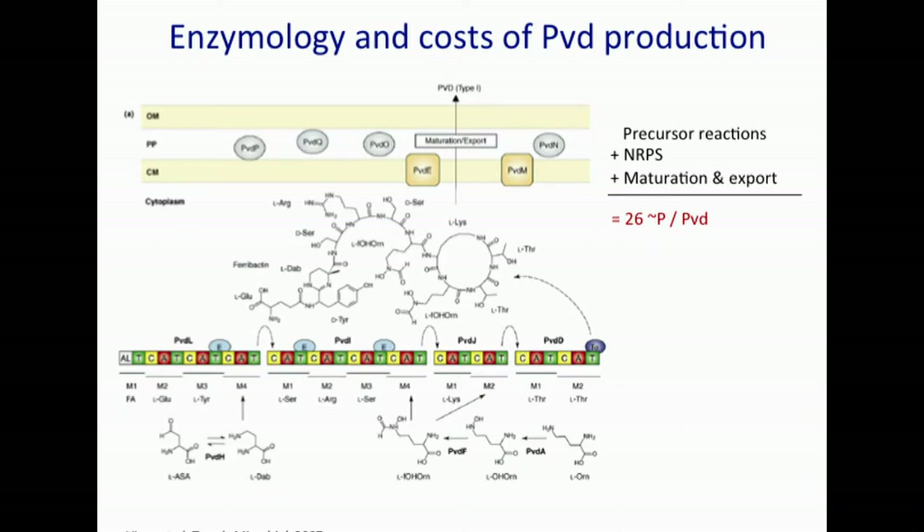To get a first pass at how costly pyoverdin production is, we looked at the enzymology. This is a graphic from a review outlining the major players. At the center of the pyoverdin biosynthesis pathway is the non-ribosomal peptide synthetases — huge enzymes with a modular build. They have three domains: an adenylation domain, a thiolation domain, and a condensation domain. Just like on a conveyor belt, amino acids are incorporated into this peptide one at a time.